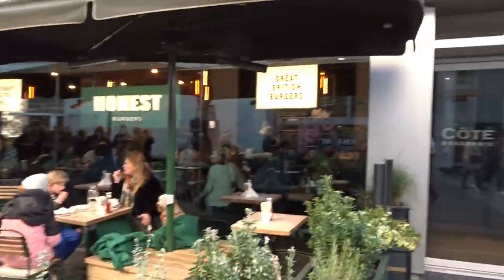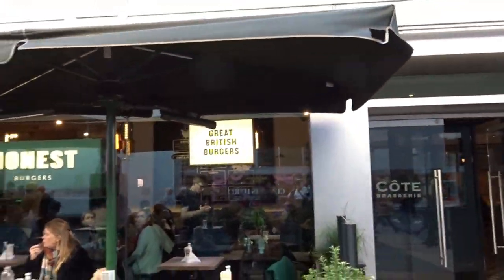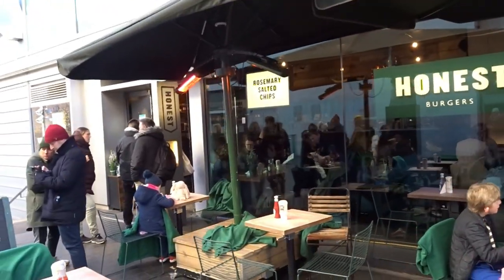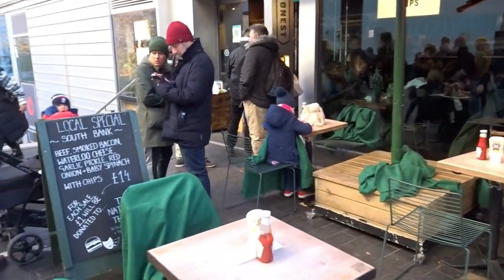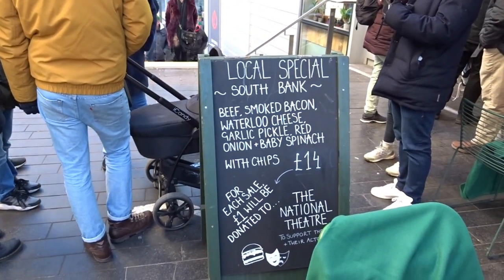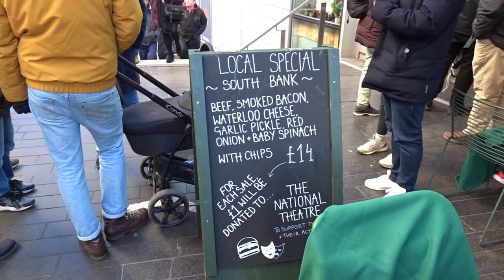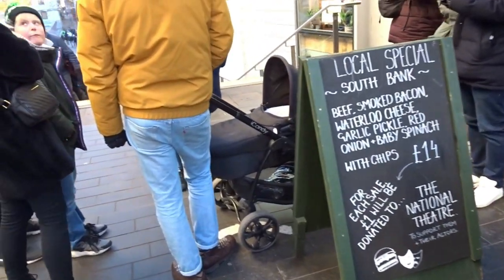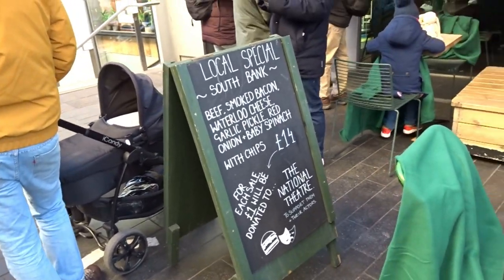Now burgers — local beers. Here you've got Brick Burgers. This is called Honest Burgers — they do rosemary salted chips. The local special is beef, smoked bacon, Waterloo cheese, garlic, pickle, red onion and baby spinach with chips for 14 pounds. And I believe they do a burger with chips for 10 pounds.